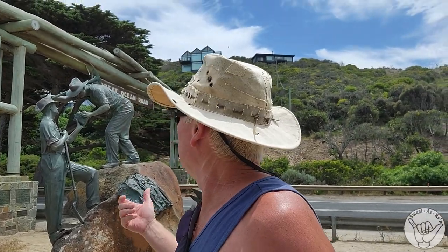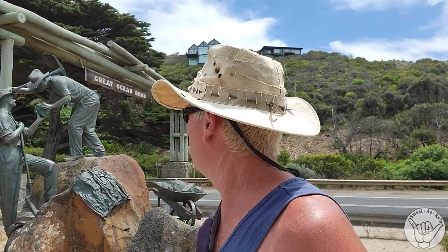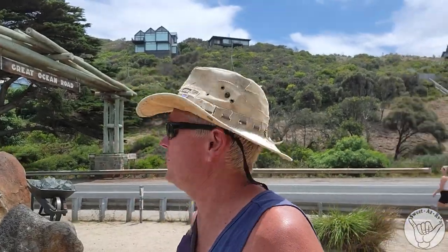Here we have the Memorial Arch alongside the Great Ocean Road. It's been replaced three times — first erected in 1939, then again in 1973 when they widened the road, and sadly in about 1983 some wildfires burned it as well. Here it is, still standing the test of time, weighing about 50 tons. It marks where 3,000 ex-servicemen helped build this longest war memorial road in the world, commemorating the fallen who fought in World War One. Incredible road.